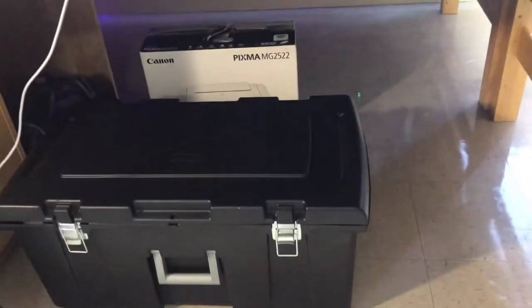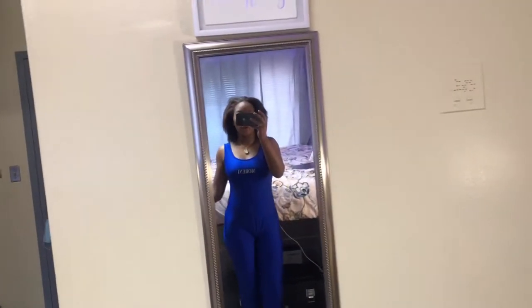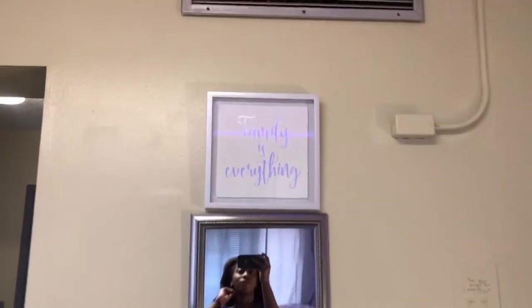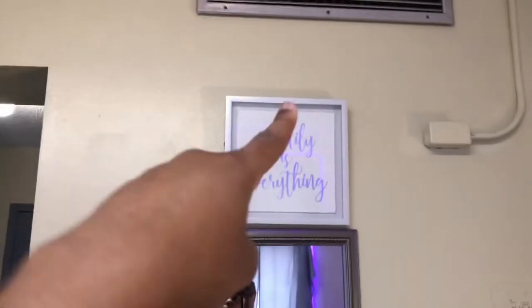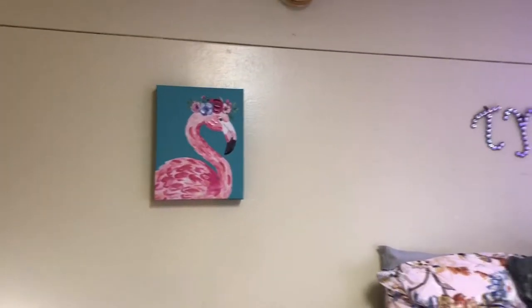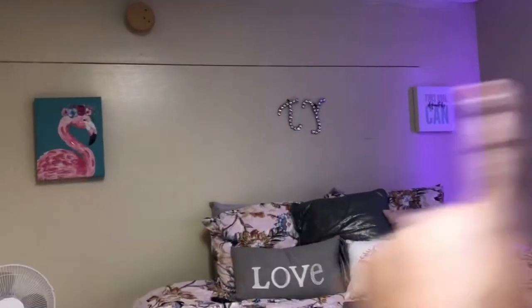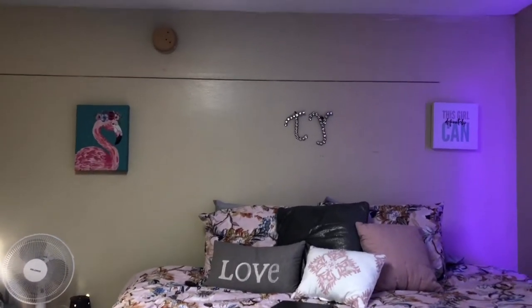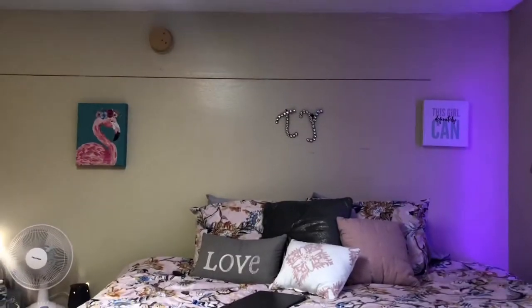Under my bed I also have the box to the printer. Then there's a mirror and a trash can — it's so small. Right here's a mirror, and on top it says 'Family is everything,' because it is. I got this little flamingo. My boyfriend put these two canvases on the wall and they are so crooked — I tried to fix it but just look at it, crooked, uneven, the spacing is off.